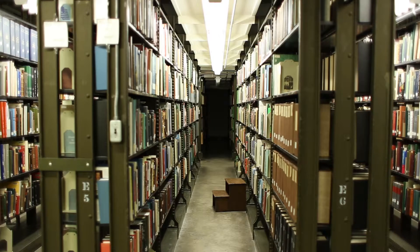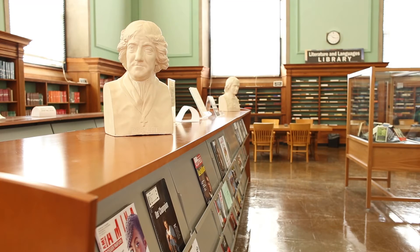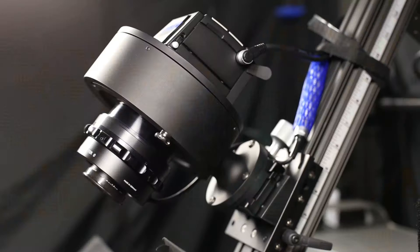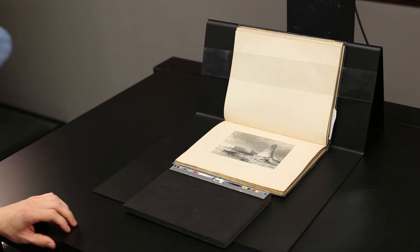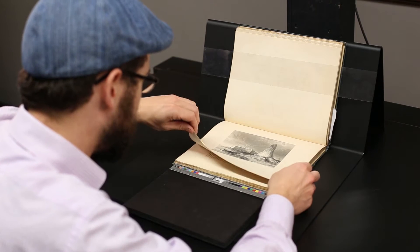When we first started digitizing materials in our special collections, there were a lot of concerns about damage. Conservation worked very closely with us, but there were a lot of rejects because they simply weren't comfortable digitizing those materials on the hardware we had. As the library has been able to improve our hardware, our ability to digitize materials safely has greatly increased. As an alternative to the BC-100, we often divert materials to the DT-3040, including materials that are too rare or fragile.